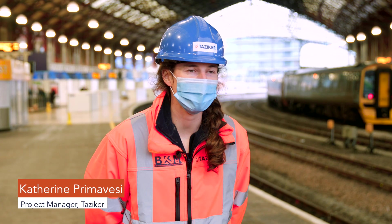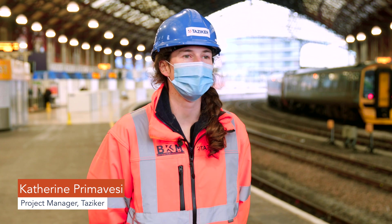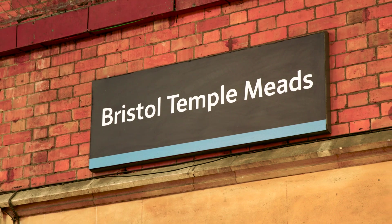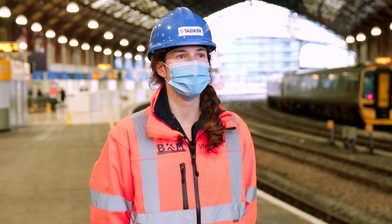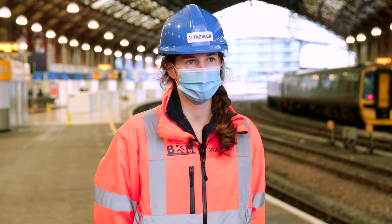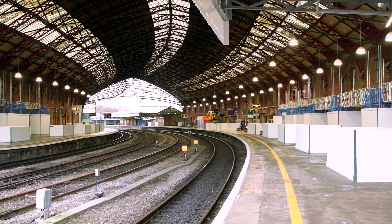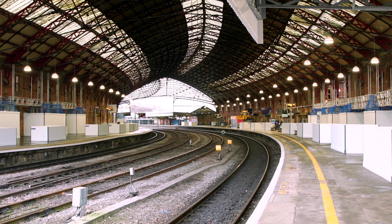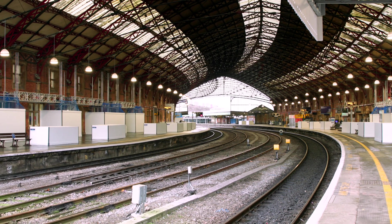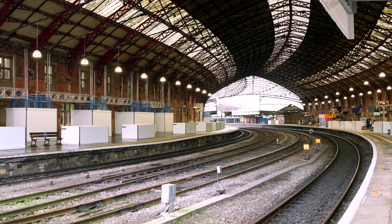We are in Bristol Temple Meads Station where Tazica were awarded the roof refurbishment project last year. We were awarded the contract six months ago and in the last six months we've set up our site compound just down at Fish Dock Siding and we've also started the painting scope. Basically we're giving this whole platform a facelift — repainting all of the steel, painting all the timber, and doing all the steelwork and timber work repairs as we go.